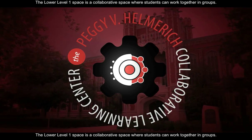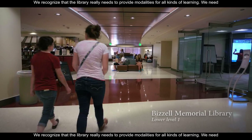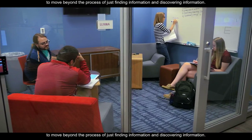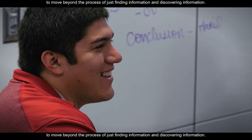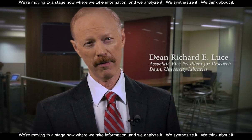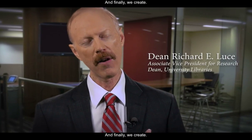The lower level one space is a collaborative space where students can work together in groups. We recognize that the library really needs to provide modalities for all kinds of learning. We need to move beyond the process of just finding information and discovering information. We're moving to a stage now where we take information, we analyze it, we synthesize it, we think about it, and finally we create.